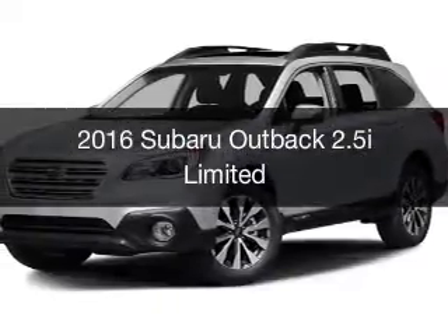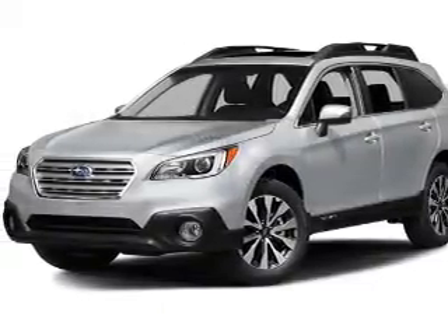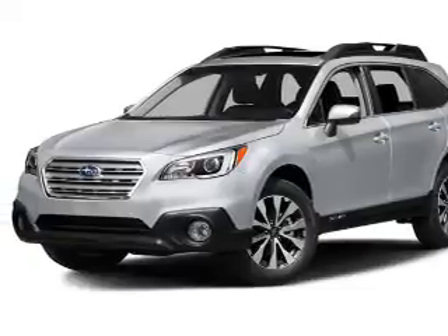This is a new 2016 Subaru Outback. It's powered by an all-wheel drive engine and an automatic transmission.